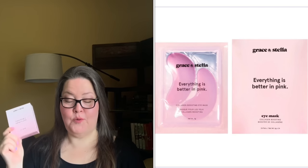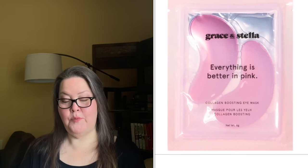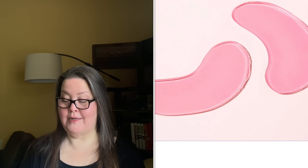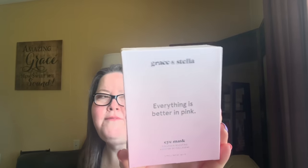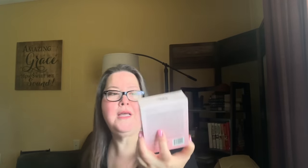Choice number five in customization 5 is the Grace and Stella Pink Eye Masks, a 12-pack with a $24 value. The Pretty in Pink Eye Masks are focused on firming and hydrating the under eyes. Formulated with palmitoyl tripeptide-5 to stimulate and boost collagen production, fructose to attract and retain moisture, and horse chestnut to maintain healthy blood circulation and strengthen capillaries. They are vegan and cruelty-free. I recently got this box. I have used and do like the Grace and Stella product, though I can't speak to this one specifically.